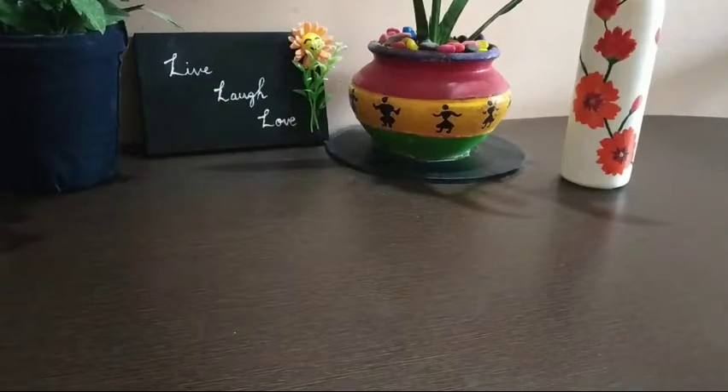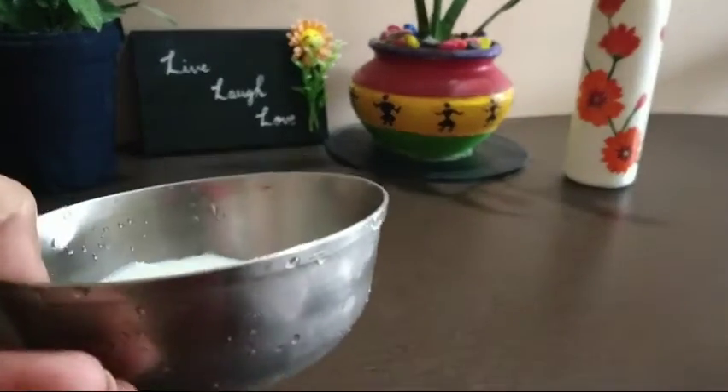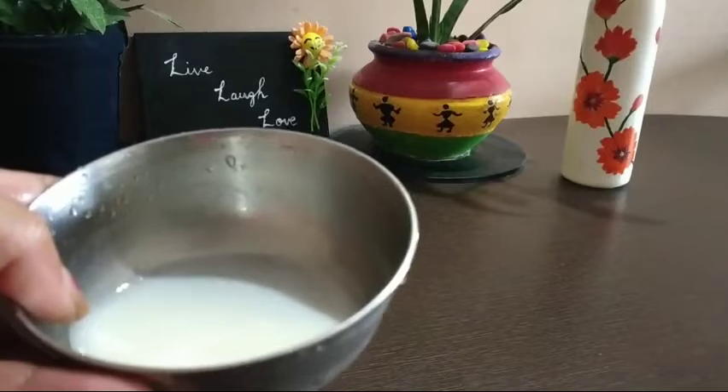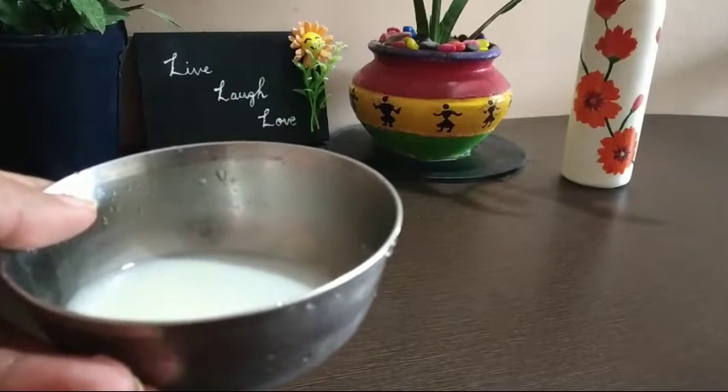The final ingredient added to this face pack is raw milk. Raw milk is rich in vitamin D, boosts collagen, reduces fine lines and wrinkles, and improves skin elasticity. Add one spoon of raw milk to this face pack.